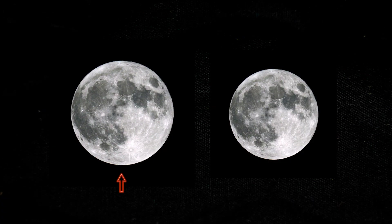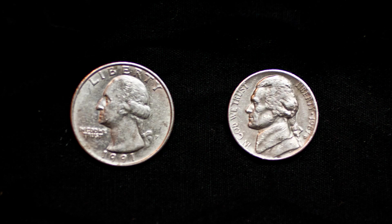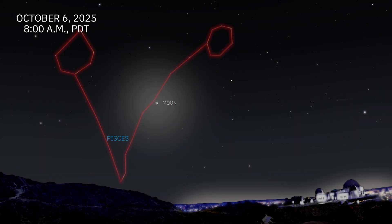The moon on this day will be only about 14% bigger than the moon on its smallest day. Without seeing them next to each other, it is difficult to tell the difference. If you want to measure the difference in size yourself, see the activity from JPL linked below.